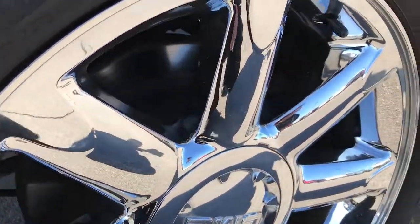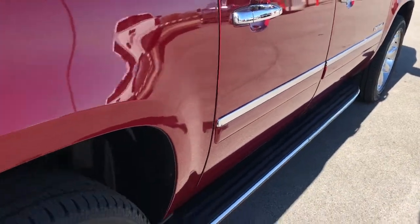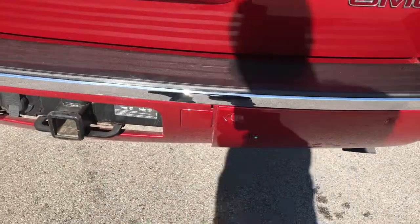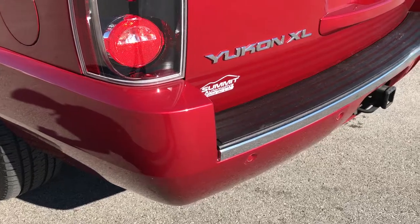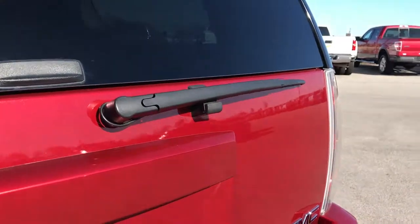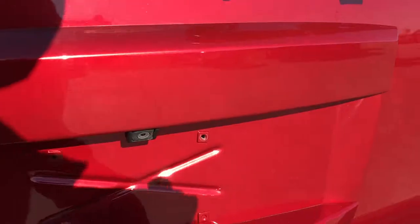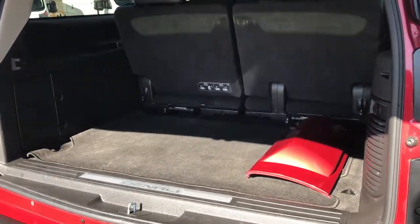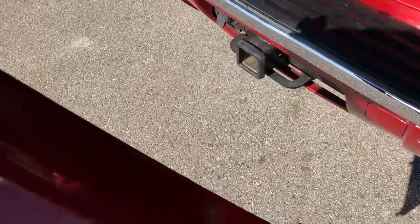Back rim is in excellent shape, no scuffs or scrapes. This one does have the factory fixed running boards. Rear bumper is in excellent condition. It does have a full towing package, which you'd expect on a Denali, with the receiver hitch and 7-pin wiring. The rear gate is in excellent condition — no dents, dings, scuffs, or scrapes. This is a power gate, so you just press that button on the handle and the gate goes right up for you. Back here we have the cover for the receiver hitch as well.